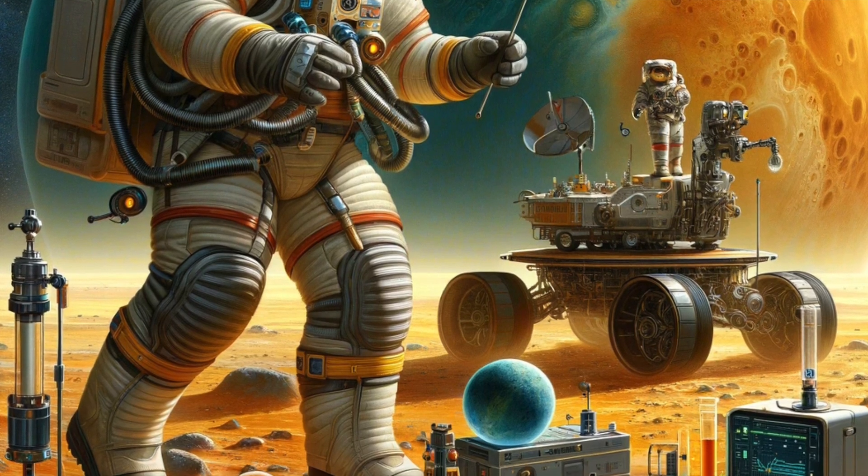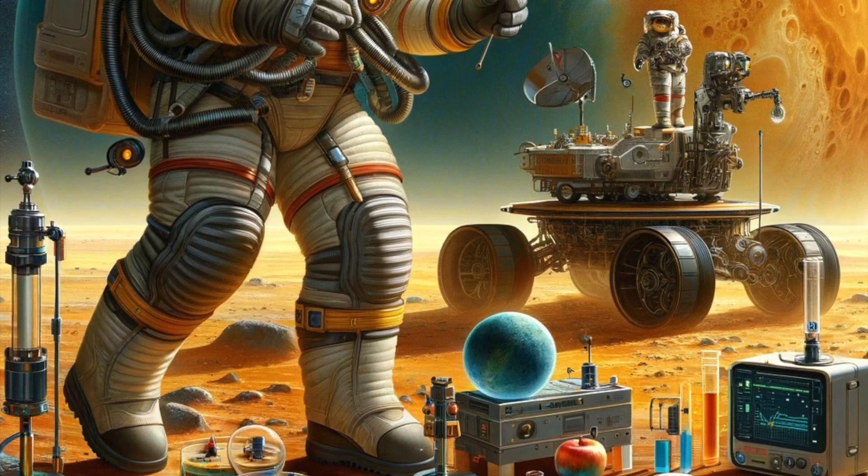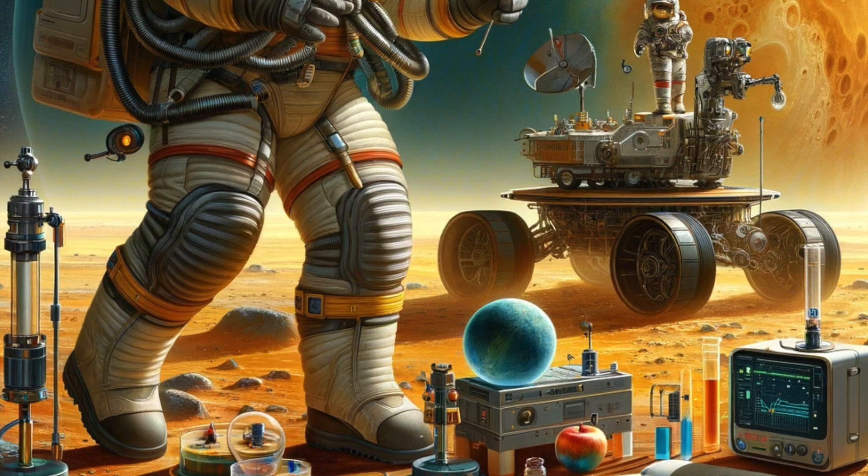One day on Venus — one full spin — takes about 243 Earth days, which is longer than its year, the time it takes to go around the sun.